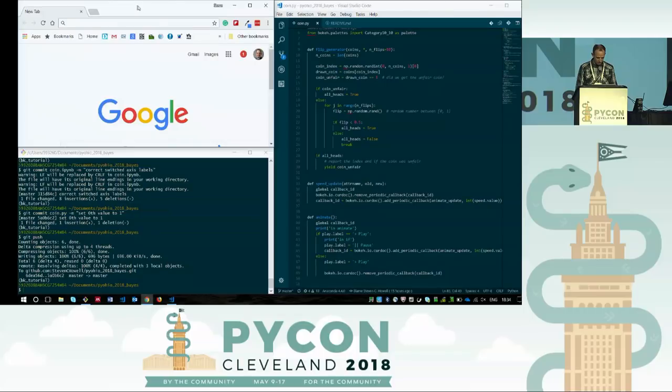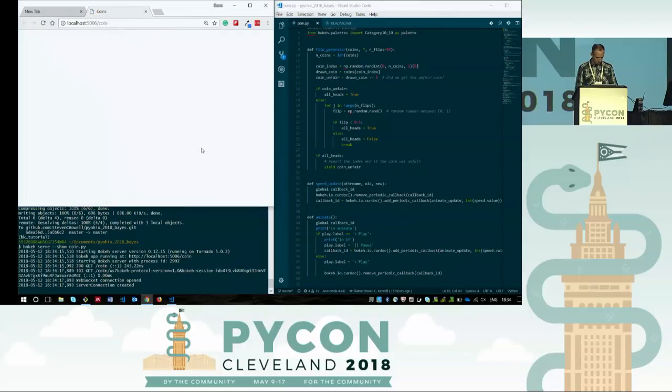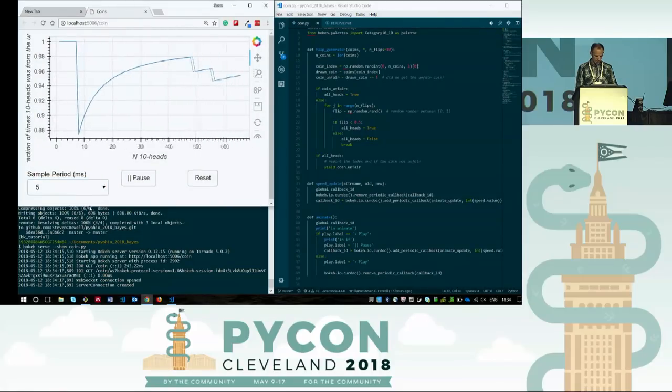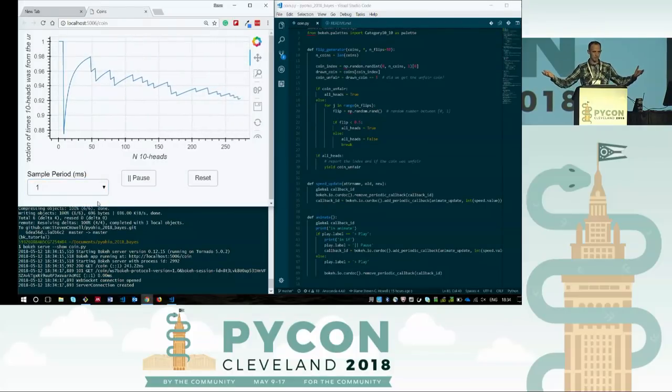Here on the right is a Bokeh app I put together — essentially the same thing. Let's serve this up. We reach in, set it to be pretty slow at first. Flip, flip, flip — you're not going to get much. But right at the beginning you got the unfair coin. Let's speed this up. So we're simulating — and pretty cool. You can do great stuff. Thank you.